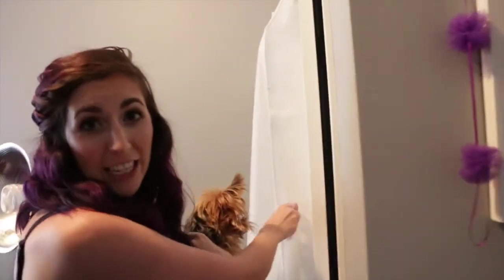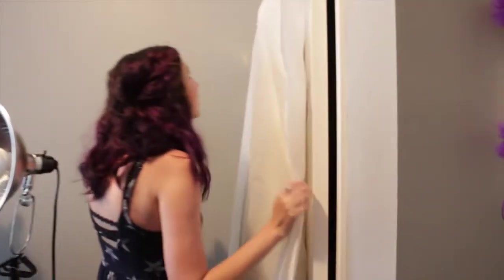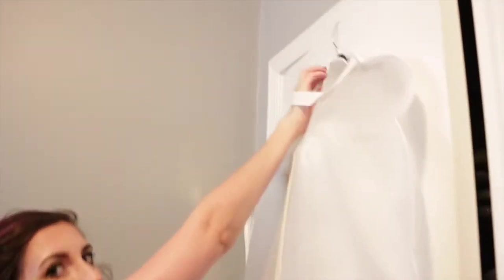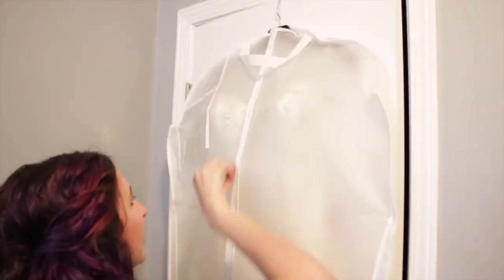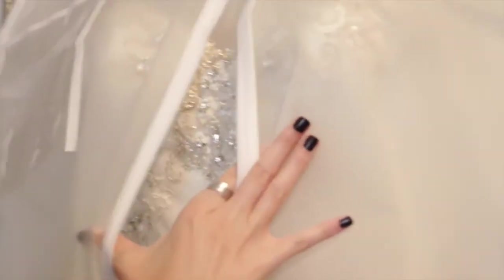And this is my wedding dress in here because we had nowhere to put it — nothing's tall enough. So it went on the back of the door and it's been there for like eight months now. Can you see inside? I'll give you a sneak peek. That's the top of it — jewels, jewels, jewels everywhere. And there's a little closet here that is Michael's closet, because I got the one in the bedroom.